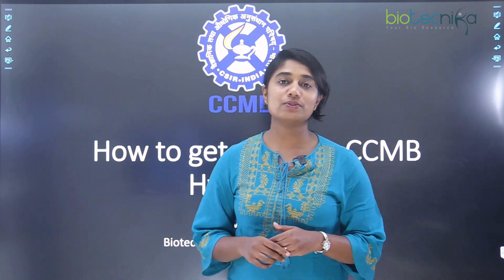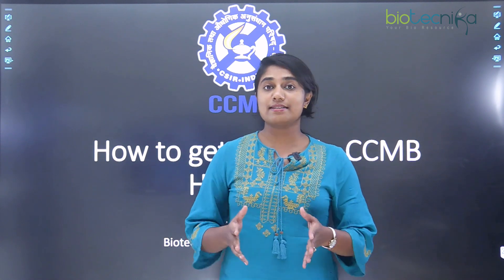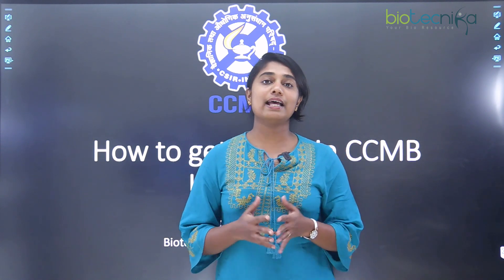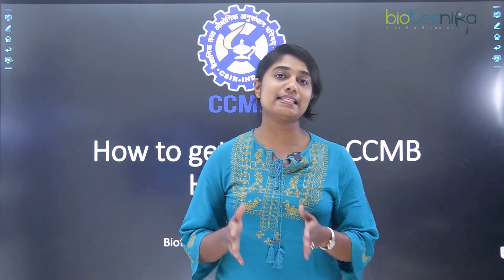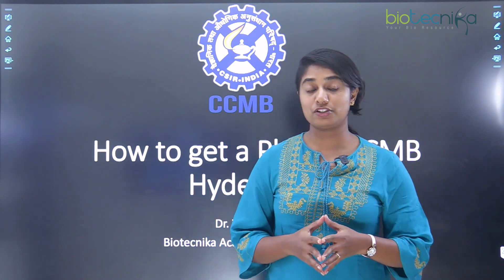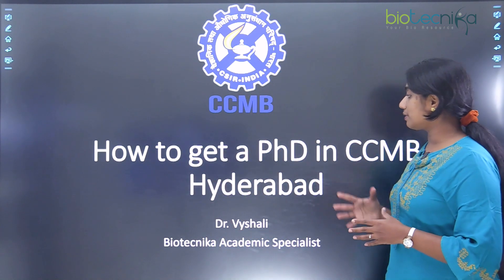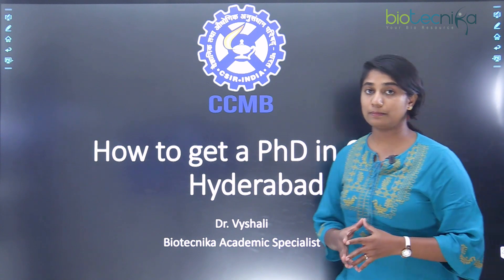Hello everybody, I welcome you all to today's video. In today's video we are going to see about a very special institute — CSIR Associated Institute — and that institute is nothing but CCMB, that is Centre for Cellular and Molecular Biology, situated in Hyderabad. So today we are going to see how to get a PhD in CCMB Hyderabad.